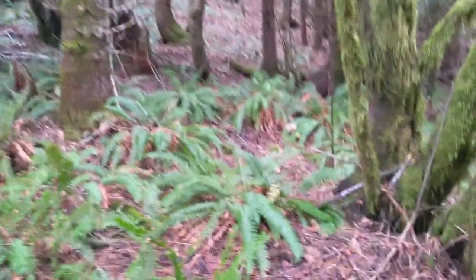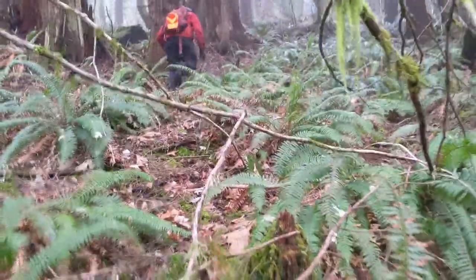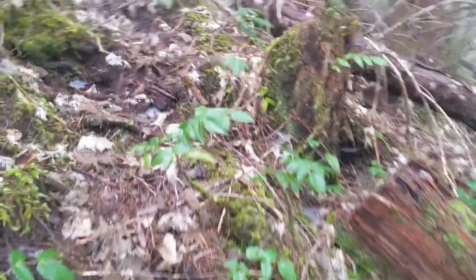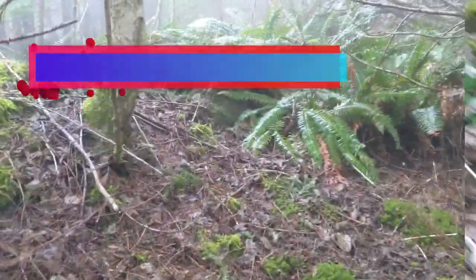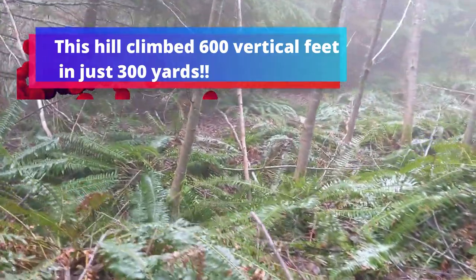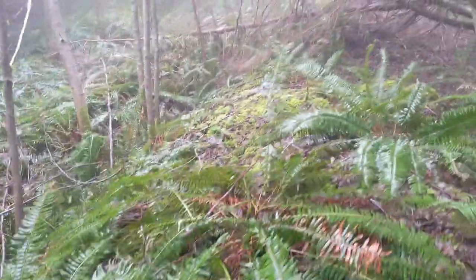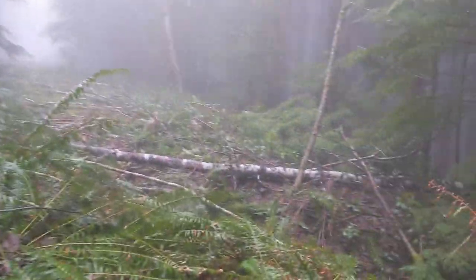We got back onto the ridge line and followed it up. Sooner or later you always find a game trail — that helps a lot. Eureka! We found the dead road. Now we just have to walk back from here. Looks like we're finally making it back to the car.